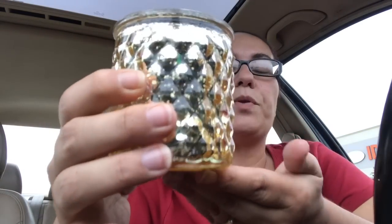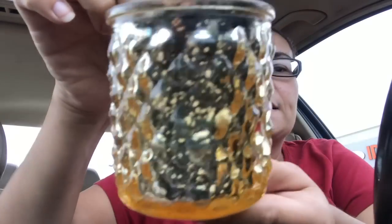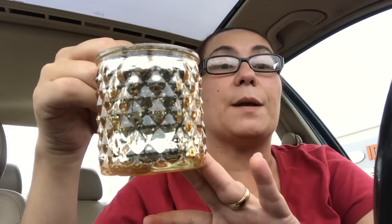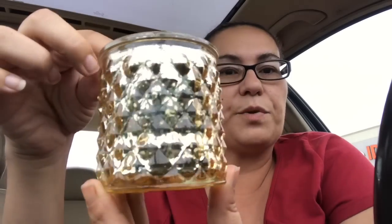My next new find was this — I just found it so pretty, I just love the design on it. It is a tea light holder in the color gold, and that's how it looks inside. They did have a silver, a copper color, and a blue color, but I chose the gold — I just found it so pretty.